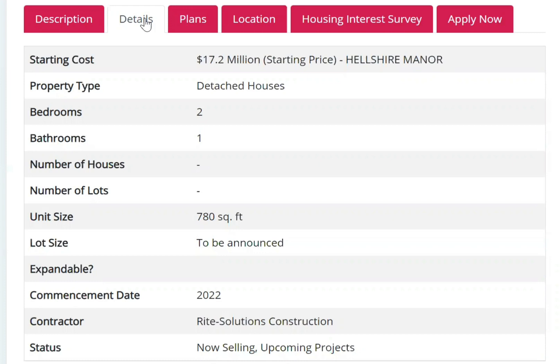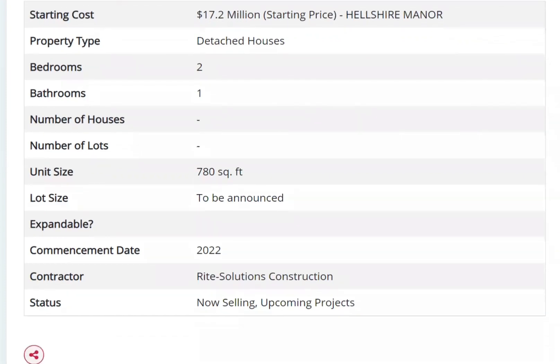The starting cost is 17.2 million Jamaican dollars for Elshar Manor. The property will be detached houses with two bedrooms and one bathroom. The unit size is 780 square feet. The lot size is to be announced, commencement date is 2022, and the status is that they are now selling.